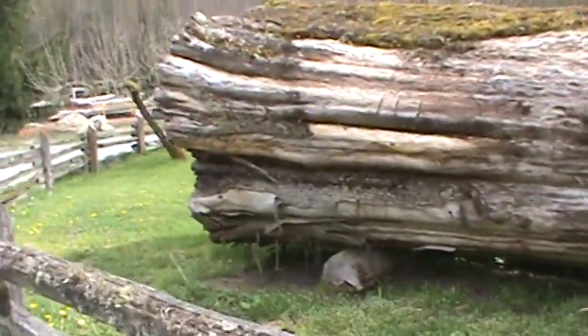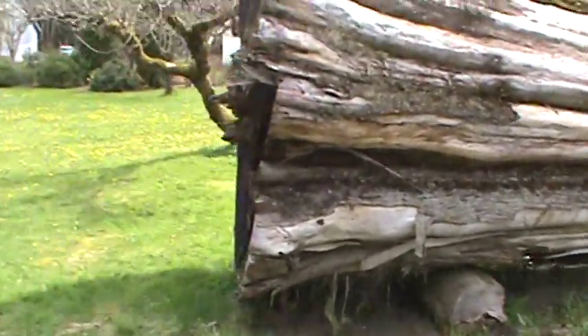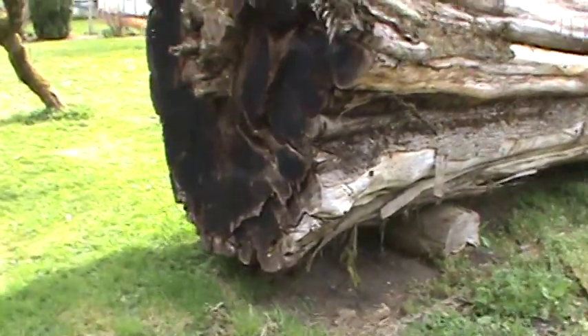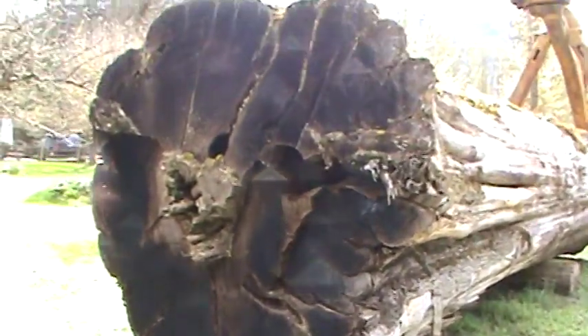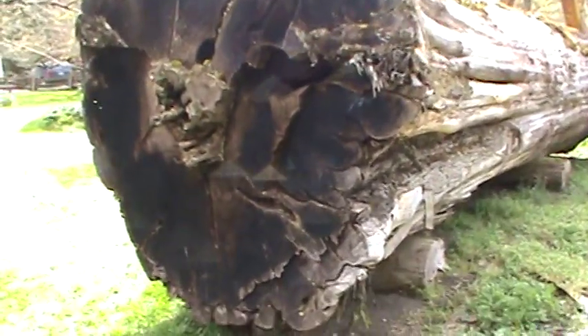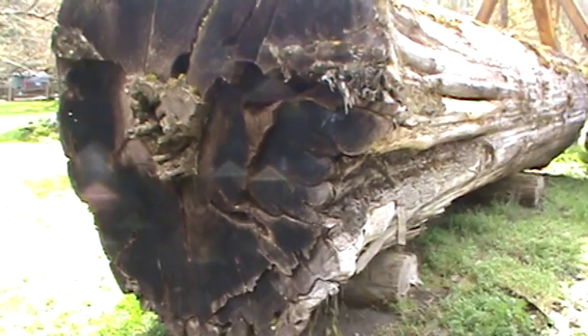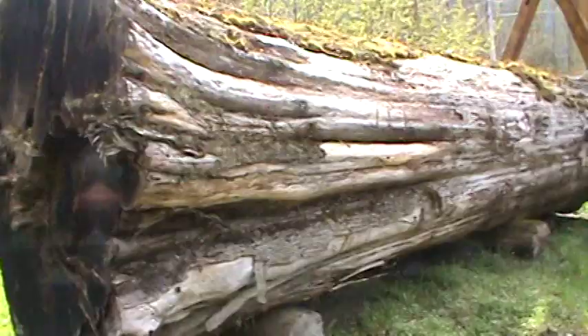It was probably back in the mid-nineties they were wondering about the value of having it there. That thing is right solid too. That log 15 years ago would have been worth thousands and thousands of dollars.